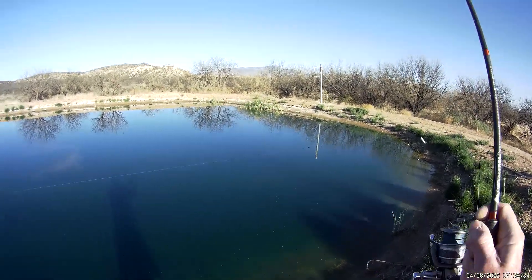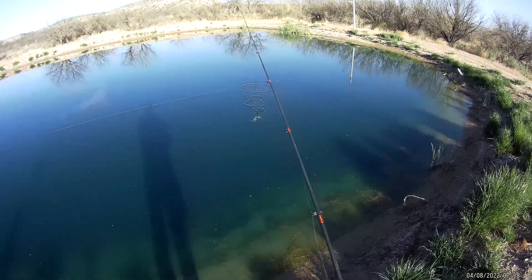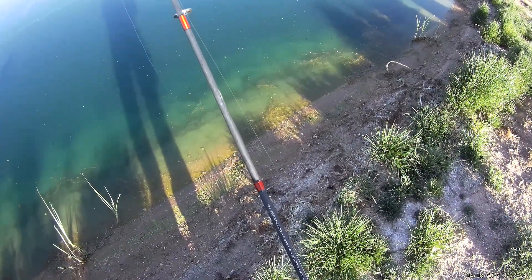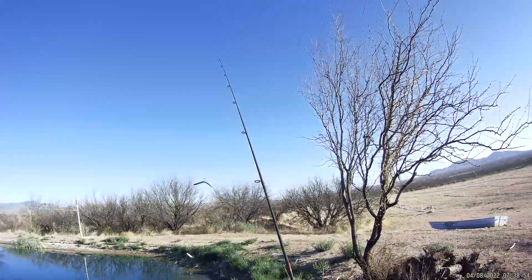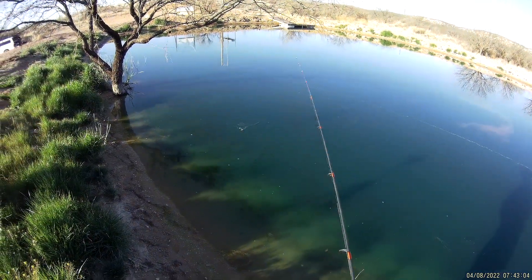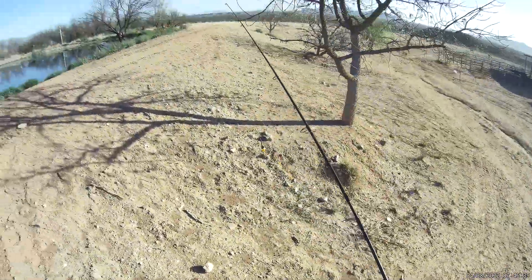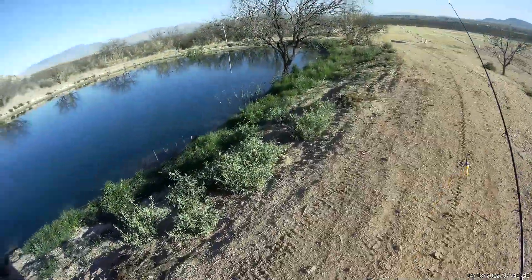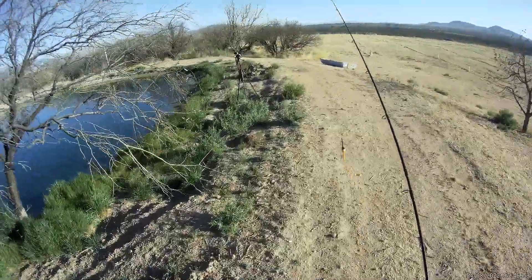Oh, I got a fish guys! Oh, I had one on — dang, lost it. He just had the tail, that's all he had — didn't trip the weed guard. I think I'm gonna go get a worm and a bobber. Let's see what happens about getting some of these — there's gonna be some whopper bluegill in here, I think.